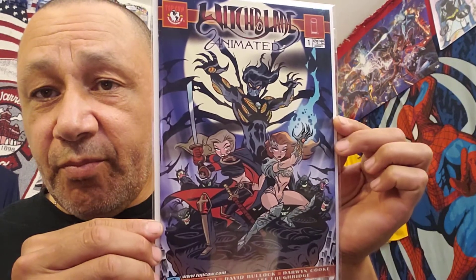And this one — I never saw this before: Witchblade Animated number one. I thought that was cool. Never saw it before, so I picked it up. Looks good.